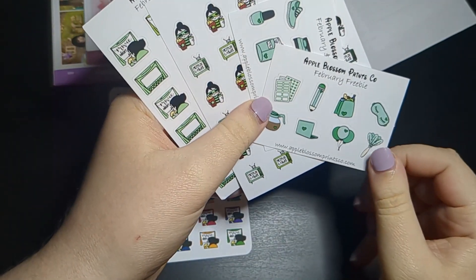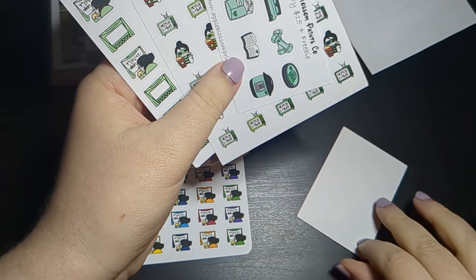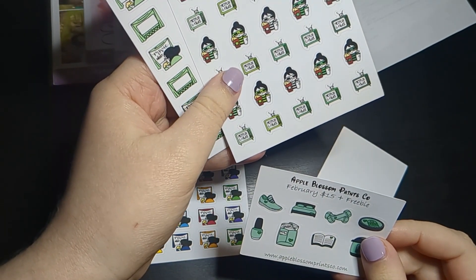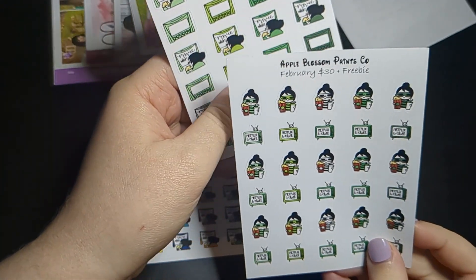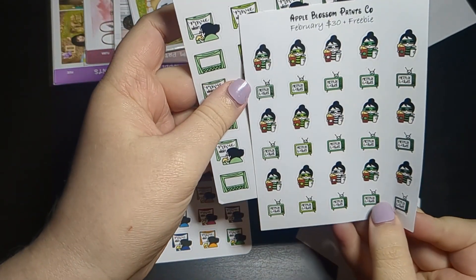First off we have the February freebie. Then we have the February $15-plus freebie — so they're tiered freebies. Then the $30-plus freebie — I love the movie nights — and then the $50-plus freebie. It's kind of cool how it's tiered.